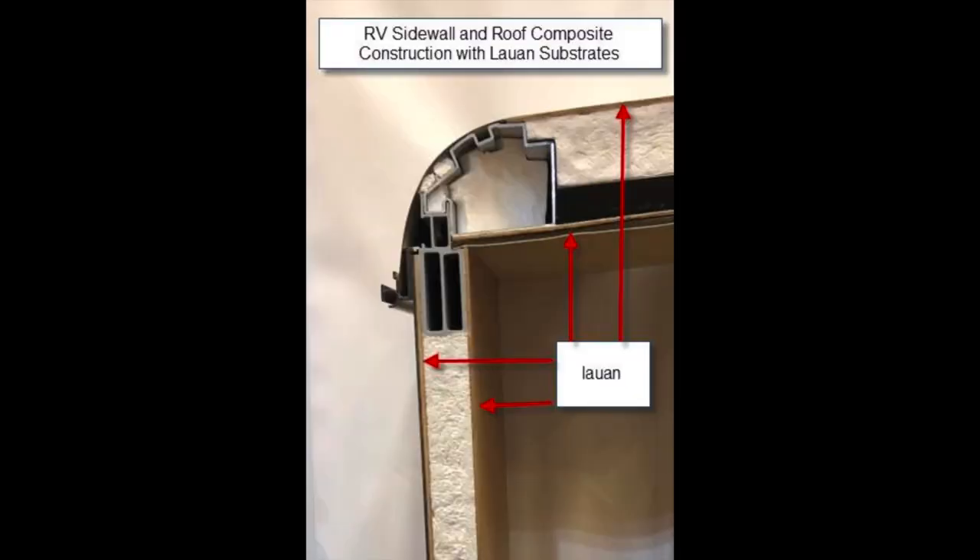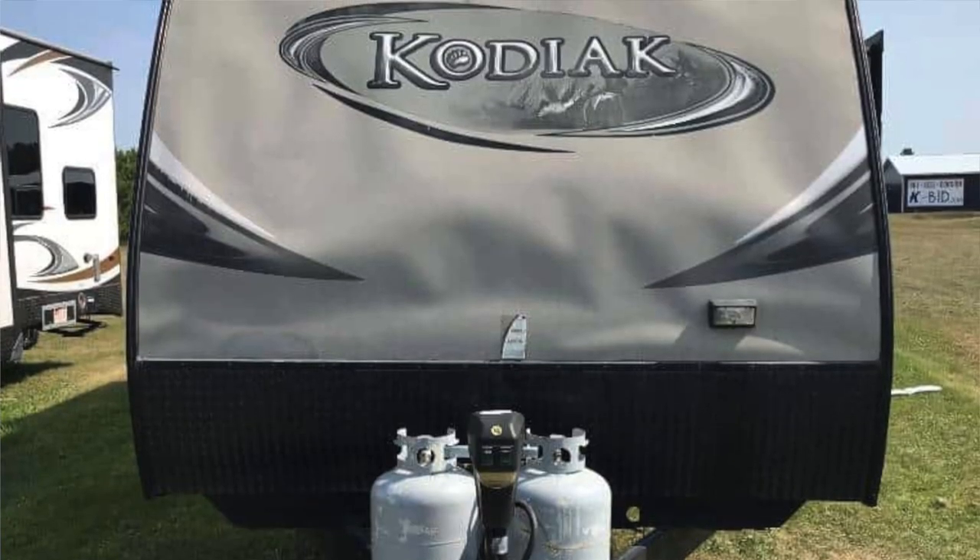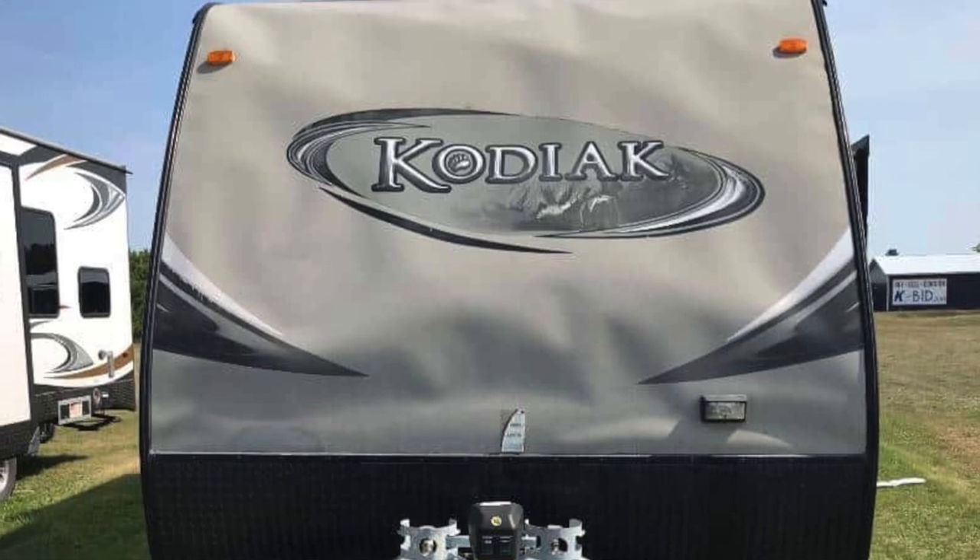Normally on units that are vacuum bonded, pinch rolled, or laminated, they use what's called Luon — it's the backer that the fiberglass adheres to. Luon is basically a very thin piece of wood. When water gets in there, that's what causes the bubbling and delamination — that faded bubble appearance on the side of fiberglass units. Keep in mind, I'm talking about laminated aluminum-frame fiberglass campers. Luon is that thin slice of wood in the middle of the sidewall that the fiberglass adheres to.